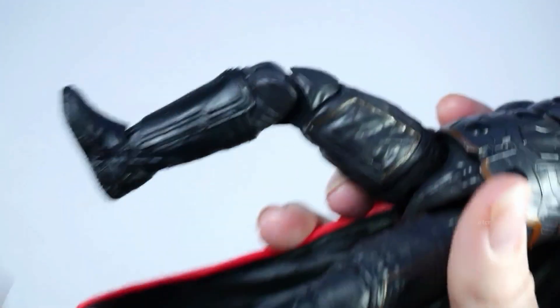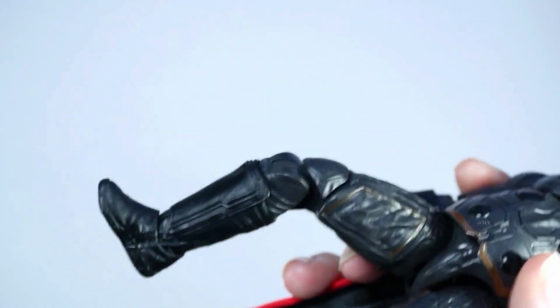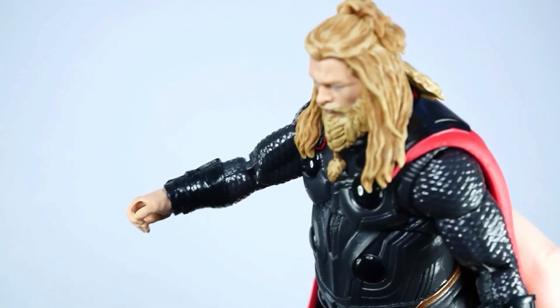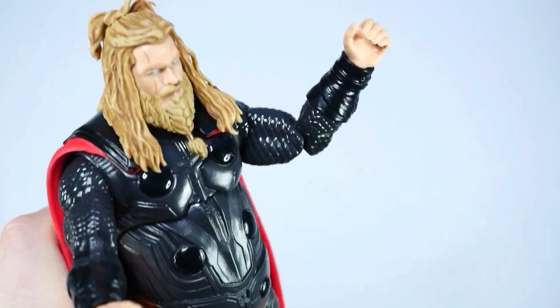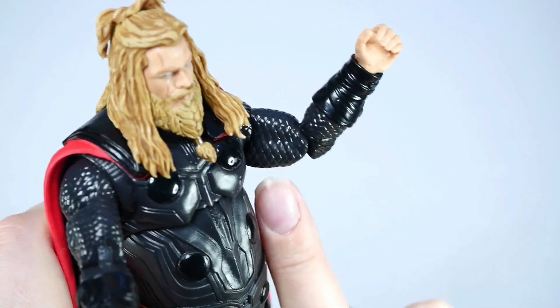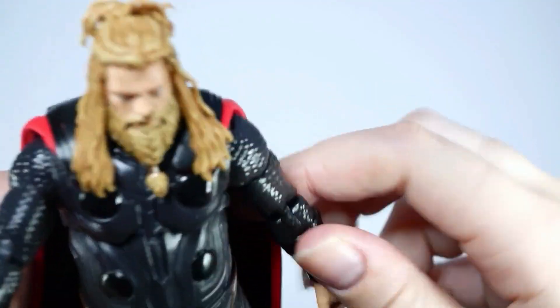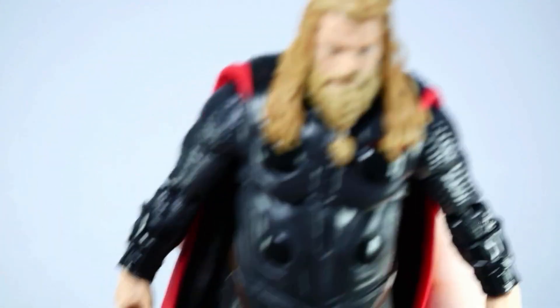I wonder if I can move his legs. I'm going to start trying to remember to move the figure a bit because sometimes I forget. Here are his legs — they were a bit stiff when moving, but most Marvel Legends are kind of like that, kind of hit or miss when moving. His arms move pretty well. And I like the little tiny design right here on his arms — that looks really, really well done.